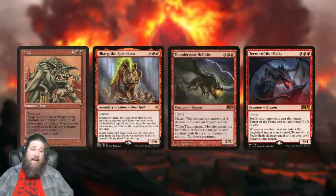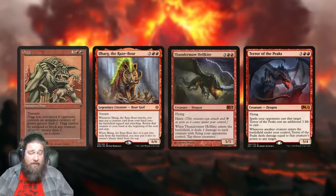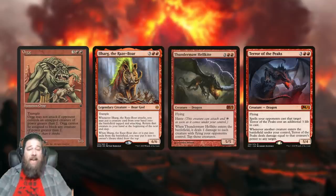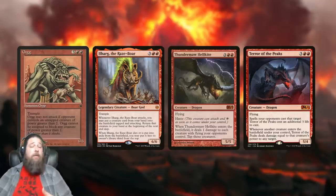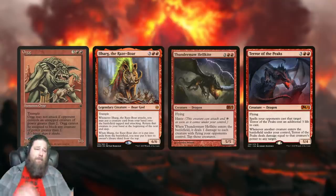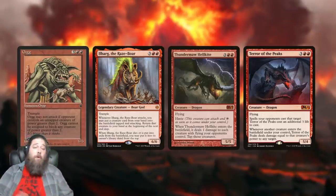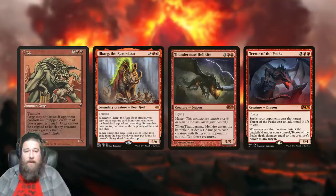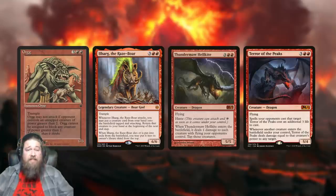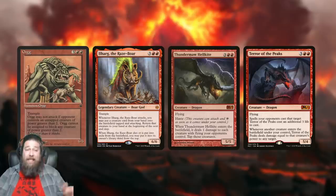Compared to today's creatures, Orgg looks pretty sad. Your opponent plays something with three power and all of a sudden it pacifies your Orgg. Now we've got stuff like Ilharg — same stats, trample, same mana cost — and when it attacks you get to put a creature into play sneak-attack style, and if it dies you put it back in your deck. There's also a ton of really busted five-mana red options like Thundermaw Hellkite and Terror of the Peaks, bringing Orgg in at number nine.